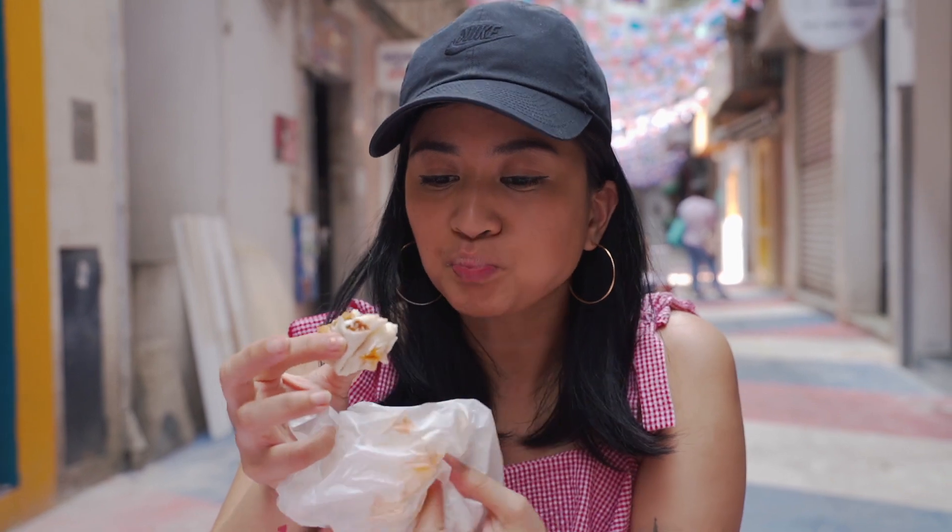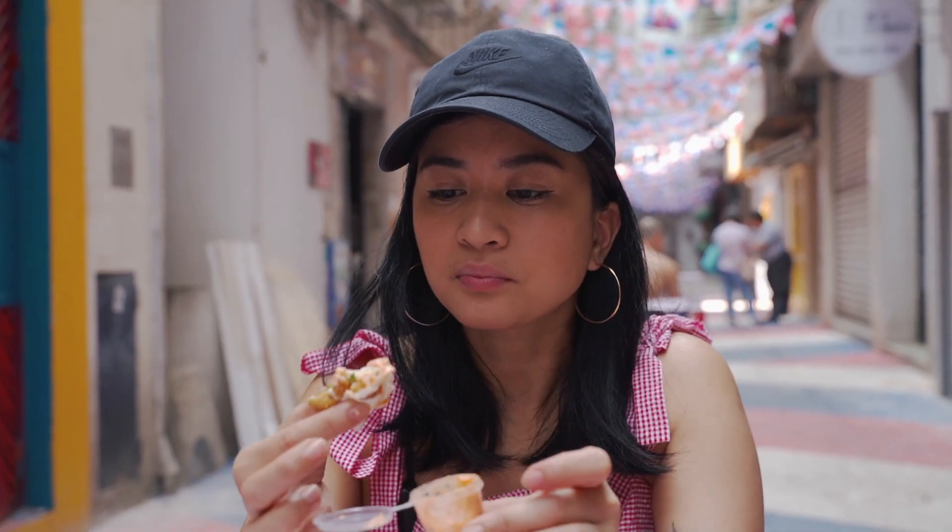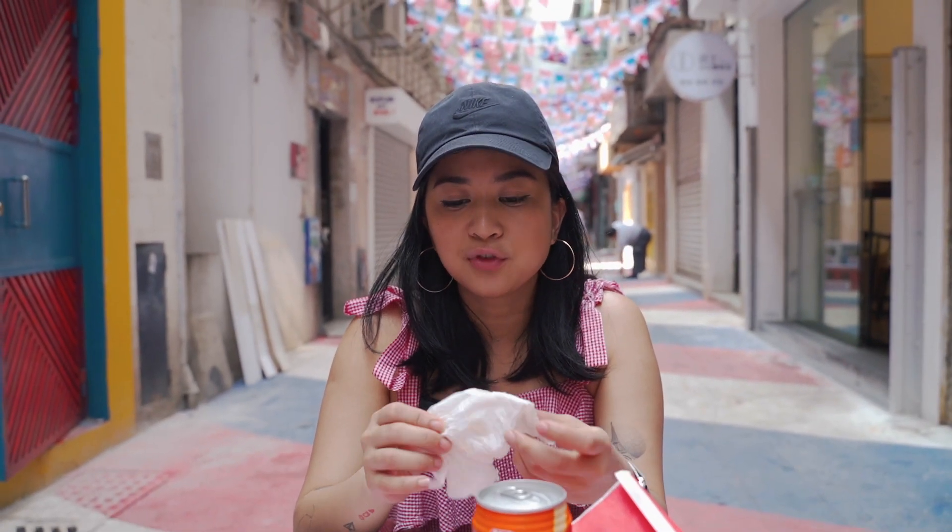Almost done. Last bite. I'll finish the whole thing then. It's filling. I wouldn't say it's the best shawarma I've tried — I've tried better shawarmas — but it is satisfying, it's filling. If you're hungry and you want something that's easy to grab, easy to eat, on the go, this is good. I still have some fries — a lot of them actually.